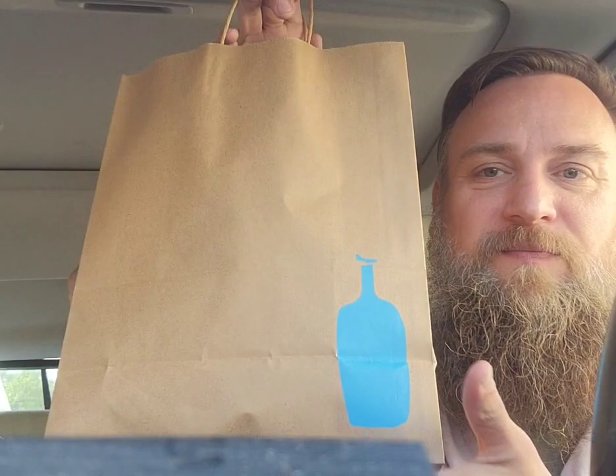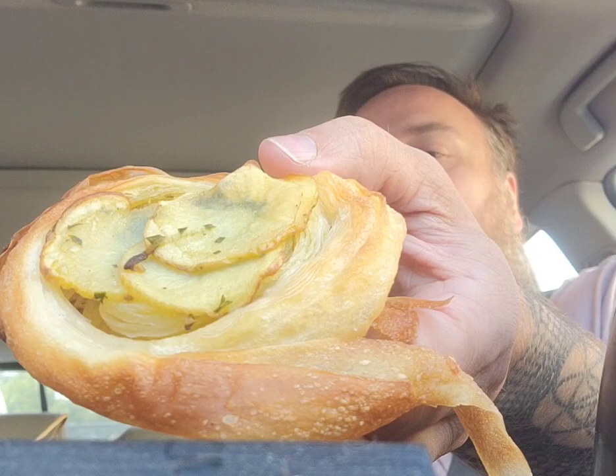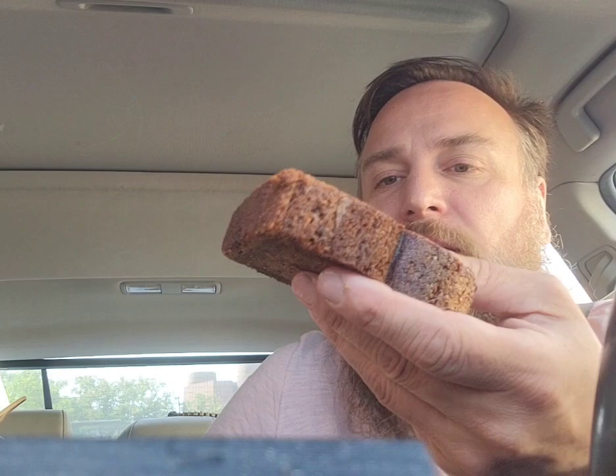This is my Good to Go order, and it was $5.99. Let's see what we got here — oh, I saw these in there. This is a potato and leek croissant, I believe. And oh my goodness, what else... yeah, it's banana bread. It's a pretty hefty piece of banana bread.